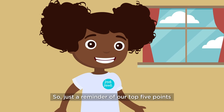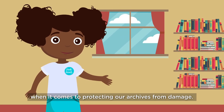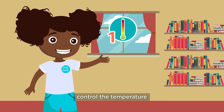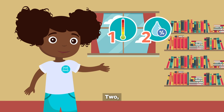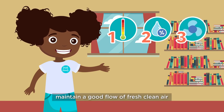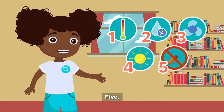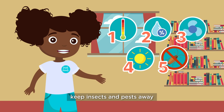Just a reminder of our top 5 points when it comes to protecting our archives from damage. 1. Control the temperature. 2. Balance the humidity. 3. Maintain a good flow of fresh, clean air. 4. Control sources of light. 5. Keep insects and pests away.